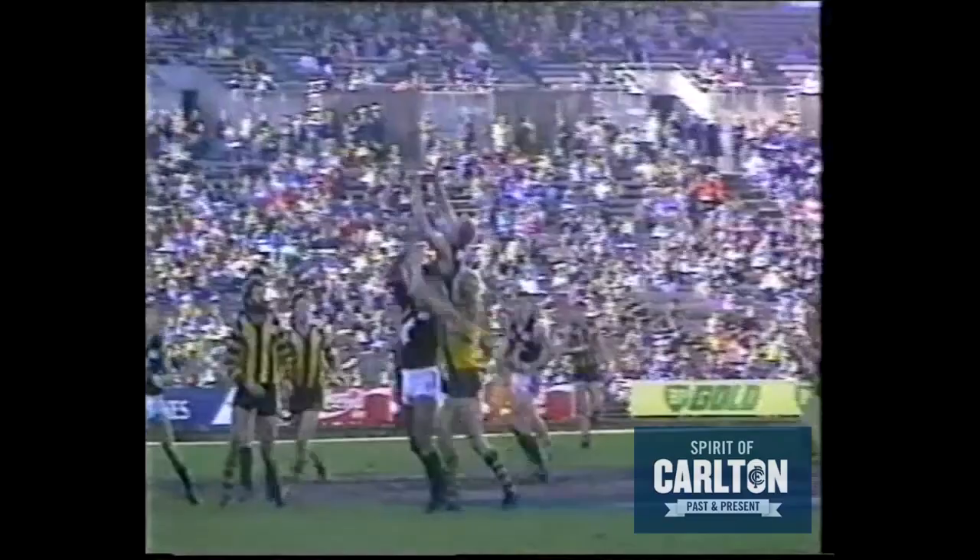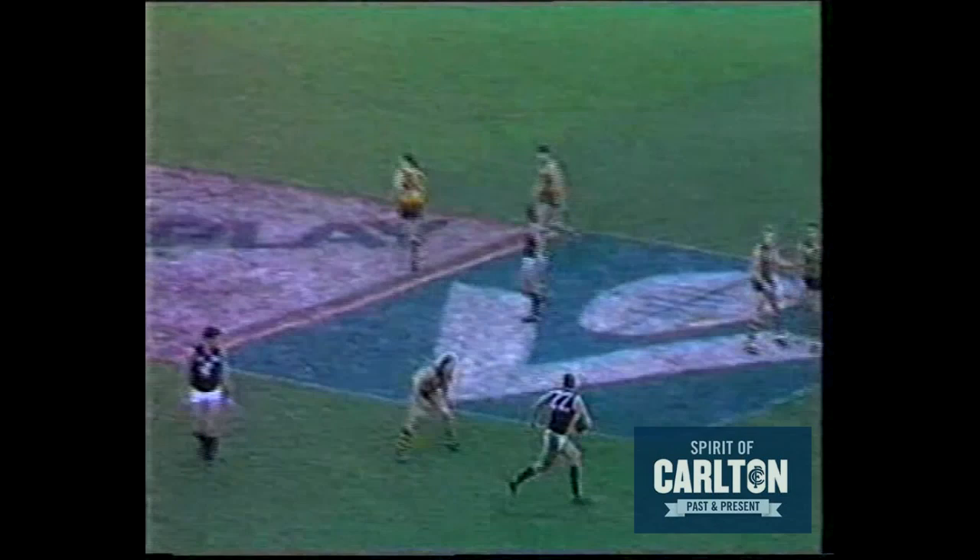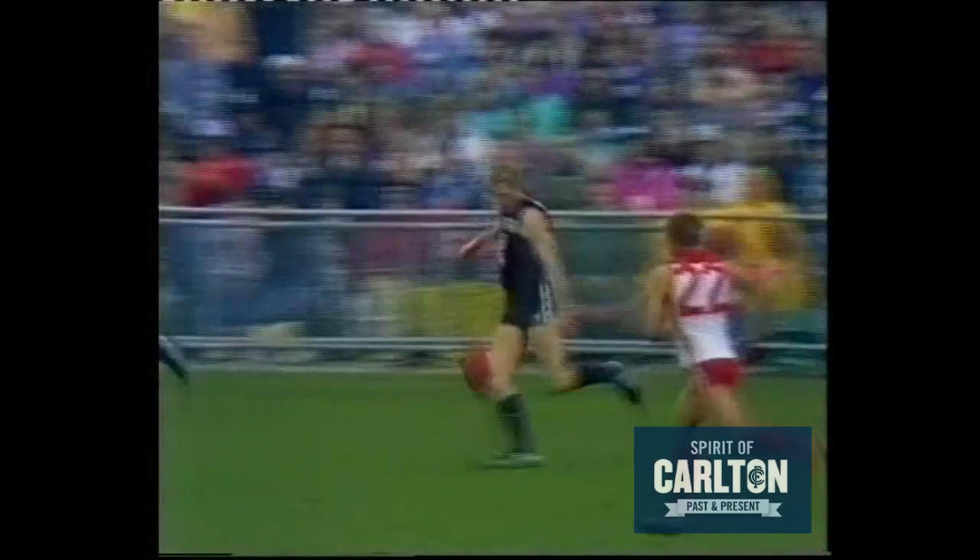Aitken on the ground. Great play — 70 metres out from goal. Chris Langford from half-back flank, up towards centre wing. Dorotich and Brereton having a bit of a wrestle, allowing Aitken to go over the top and drag down a beauty. Playing well, the young fellow. He's only played six or seven games in the last month, in their big victories.